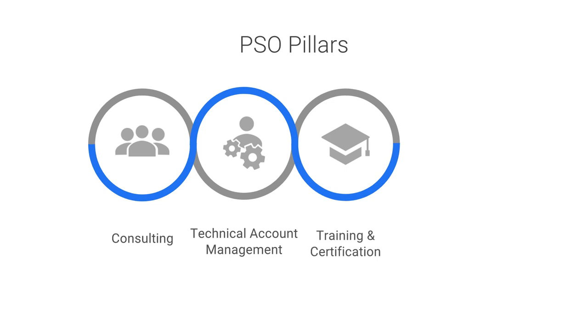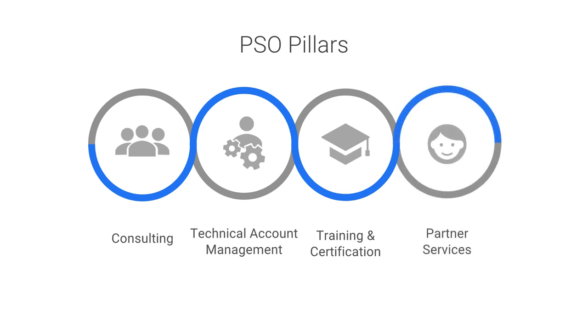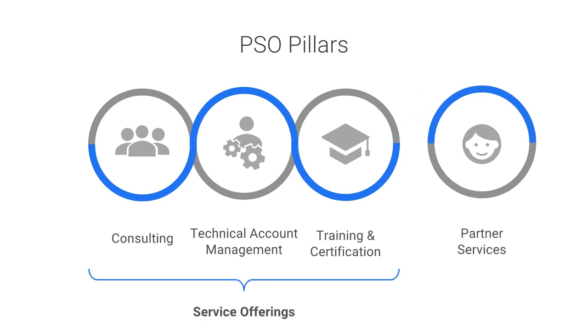Training and certification services ensure that your staff or customers are brought up to speed quickly on the latest knowledge of Google Cloud products. And partner services focus on enabling and supporting our partners. These first three pillars are service offerings aimed at customers. Partners may want to build a similar set of offerings in their portfolio.